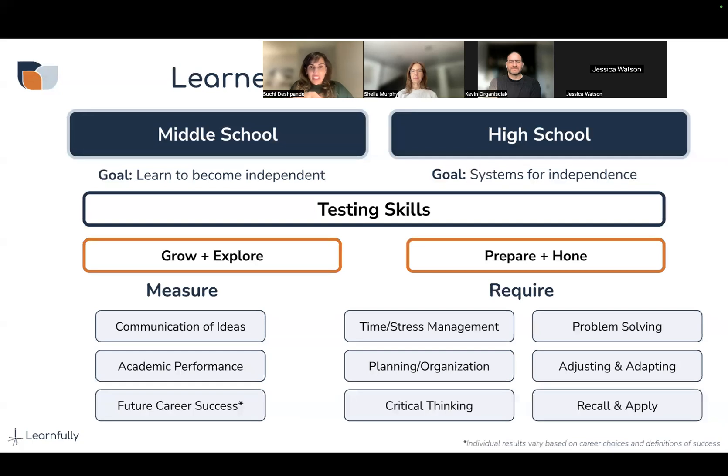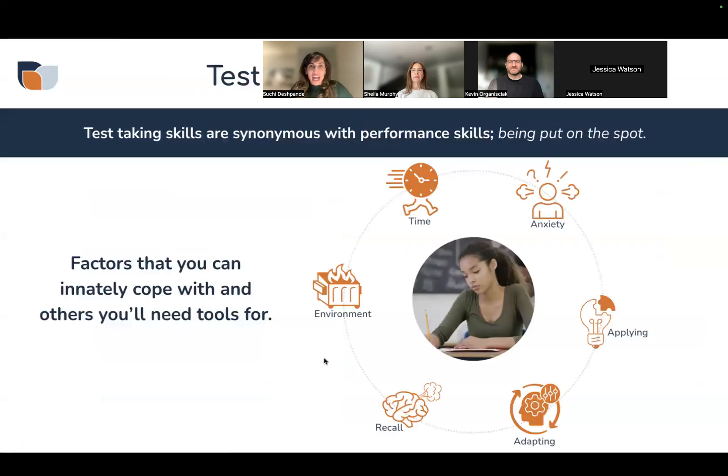In middle school, students are learning how to deal with stress and manage time. You're expected to go through certain phases in middle school, and have those skills refined in high school. But for neurodivergent learners, you're probably ten steps behind in certain things. You might have strengths in other areas but significant challenges — like time management — because we are all out-of-the-box thinkers, and testing is encouraging you to think within a box.